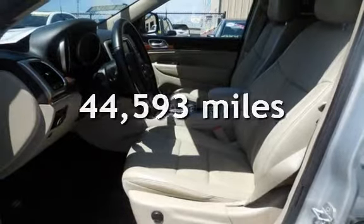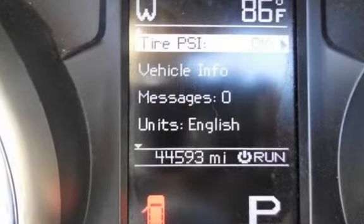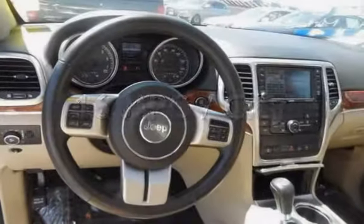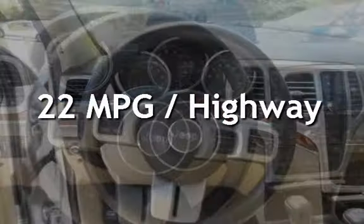This Jeep is a great value with less than 45,000 miles on the odometer. Estimated fuel economy for this vehicle is 16 miles per gallon in the city, and 22 miles per gallon on the highway.